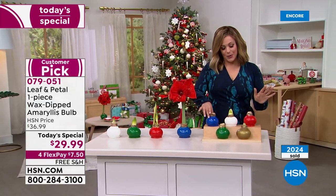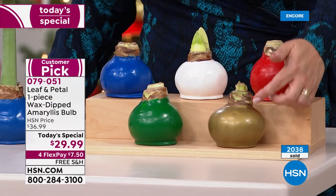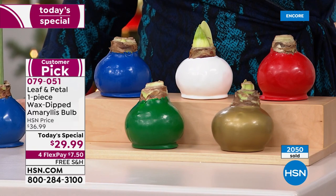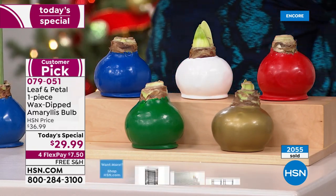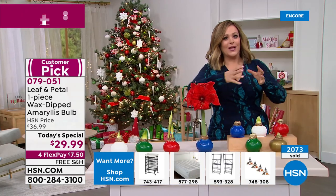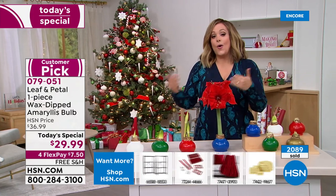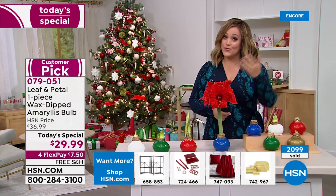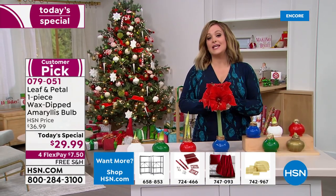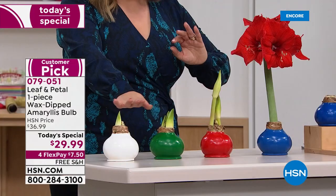We've got the brand new blue — very limited, first time we've done blue. We also have the white, the number one most popular red, the gold, and the brand new Christmas green. Choose your color, then decide: do you want it in November — you'll get it by November 24th — or December, you'll get it by December 17th. If you're buying as a gift, as Rochelle suggested, maybe do the December delivery.